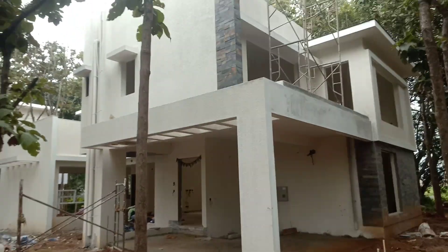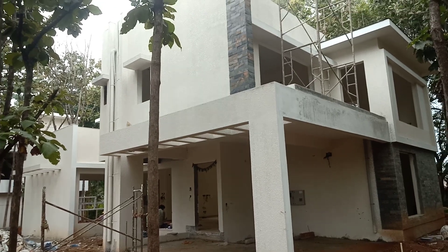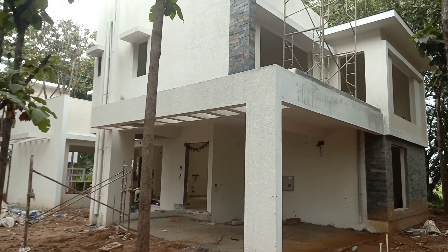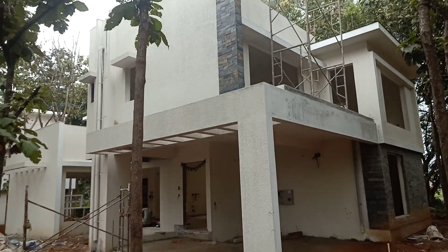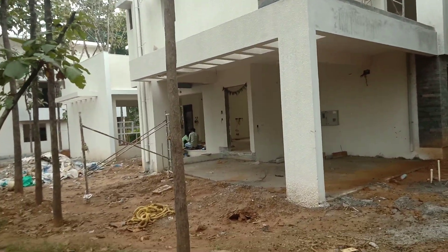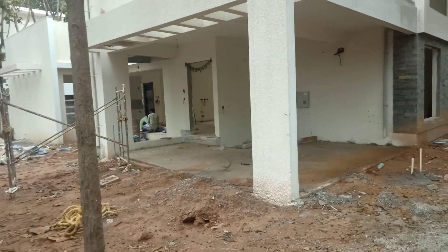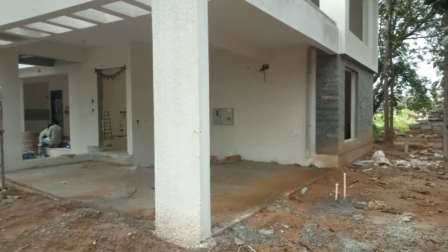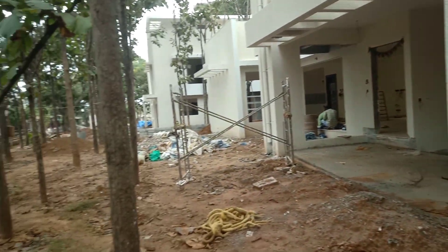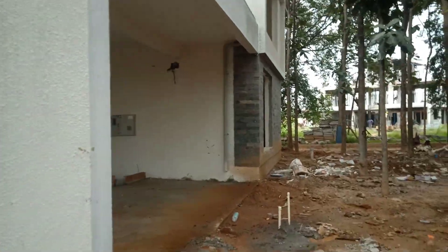Good morning viewers, today we are at a beautiful property — a villa development located towards the eastern part of Bangalore, towards Boothikere Cross, by one of the renowned developers. This is actually under construction. The other beauty is you've got plenty of open space. We are giving you a quick review of a four-bedroom villa, with complete trees all around the property.